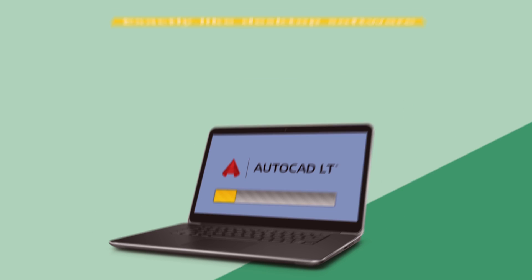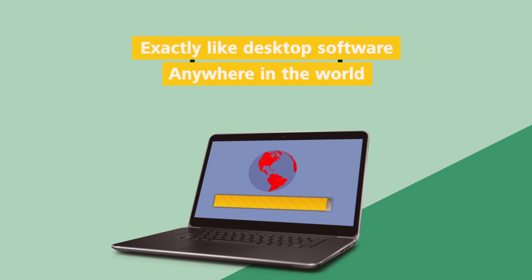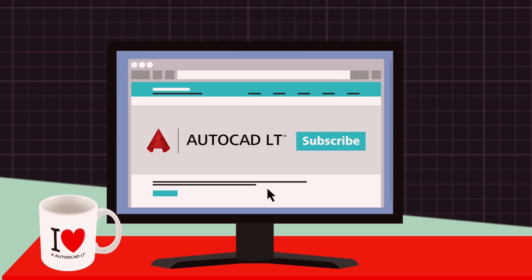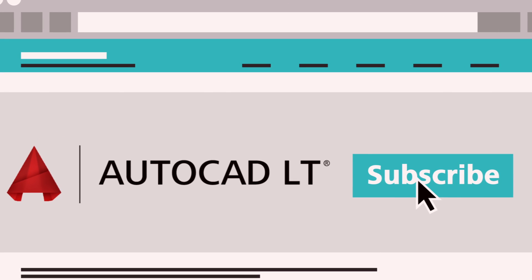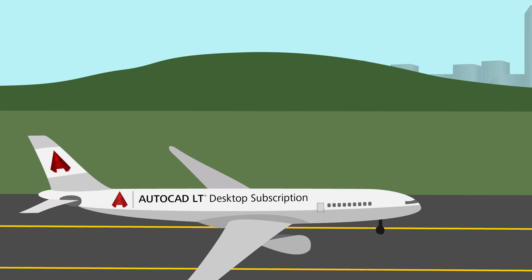With AutoCAD LT desktop subscription, you install it on your PC exactly like desktop software and can use it even when you're offline. You can take it with you nearly anywhere in the world, and updates are always included — when a new release comes out you'll get it automatically. Ready to subscribe? We thought so. AutoCAD LT desktop subscription — it's time to get on.